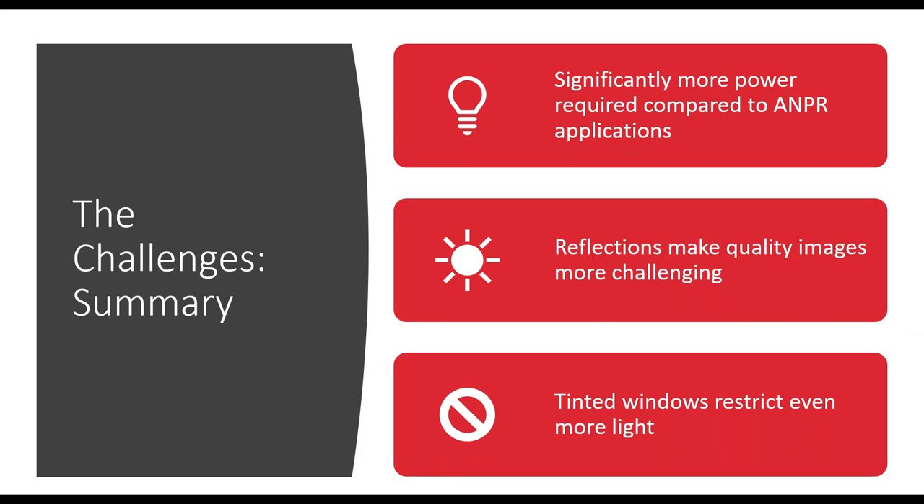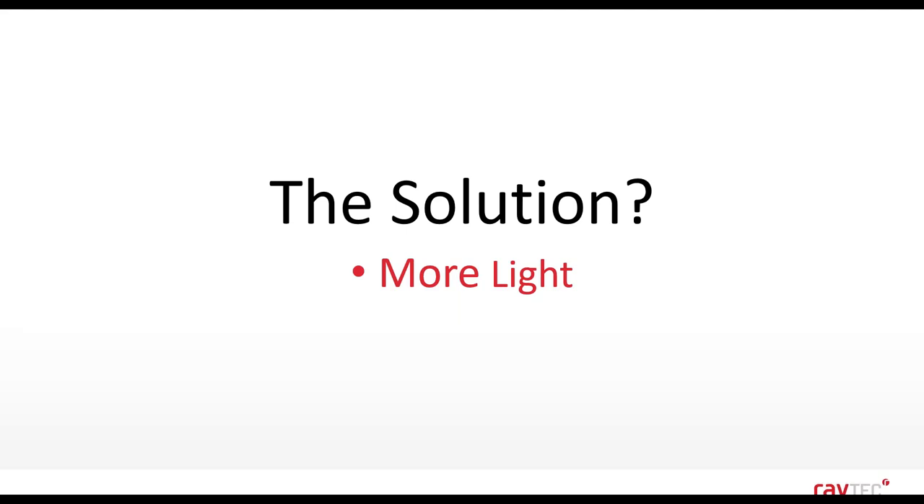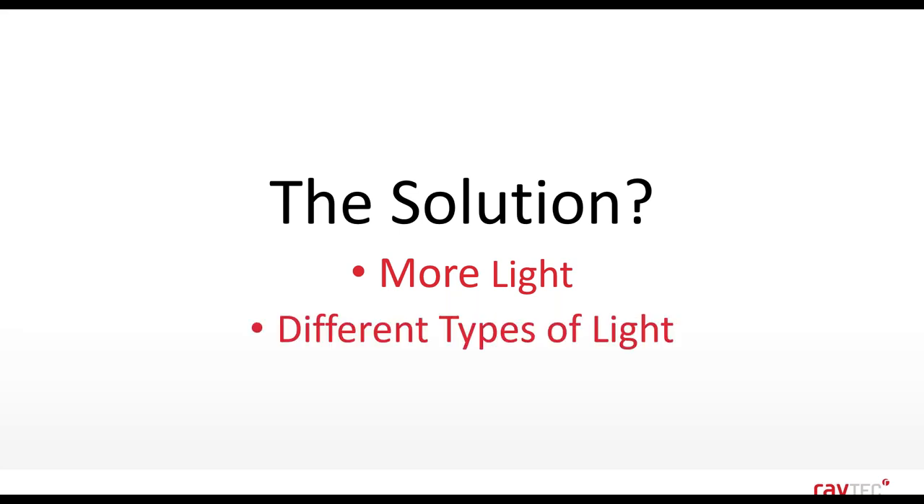To summarise the challenges: you need significantly more power compared to standard ANPR or CCTV applications, whether nighttime or daytime. Reflections make it very difficult to get quality images during the day, so we need to combat that with polarizing lenses. Tinted windows restrict even more light and require even more power to see through. The solution is more light, but also using different types of light — so we're going to look at what kinds of light we can use and the effects of those wavelengths on seeing through the windscreen.